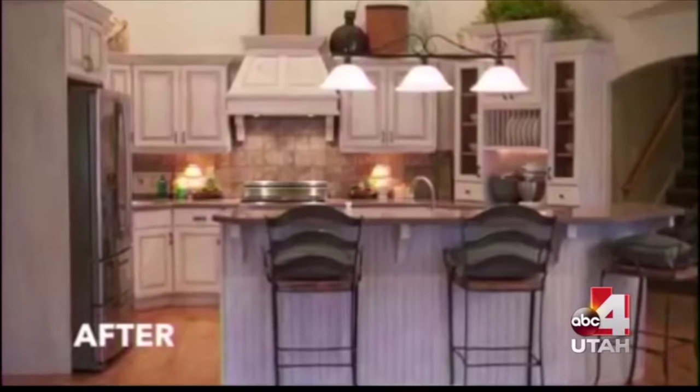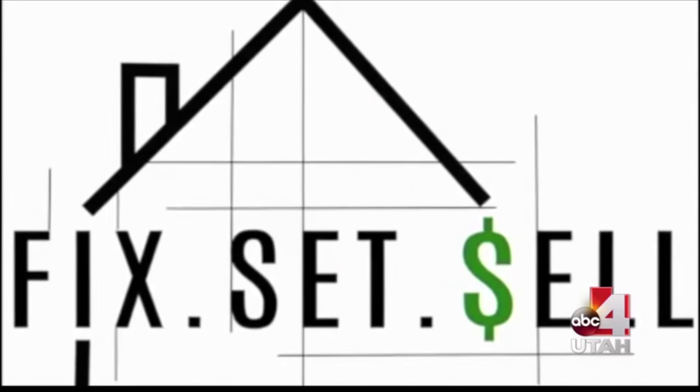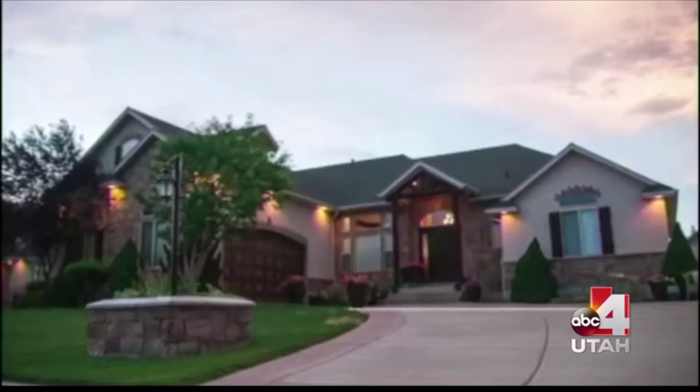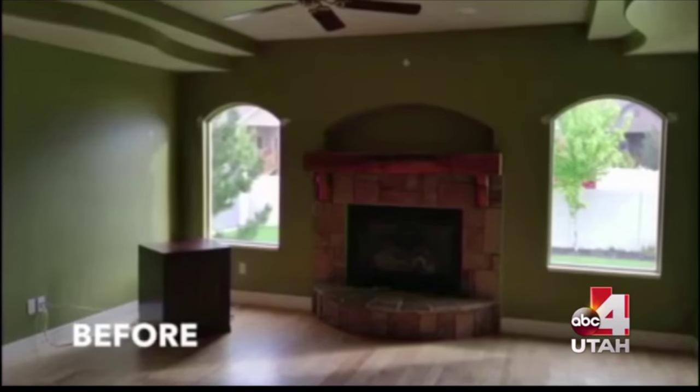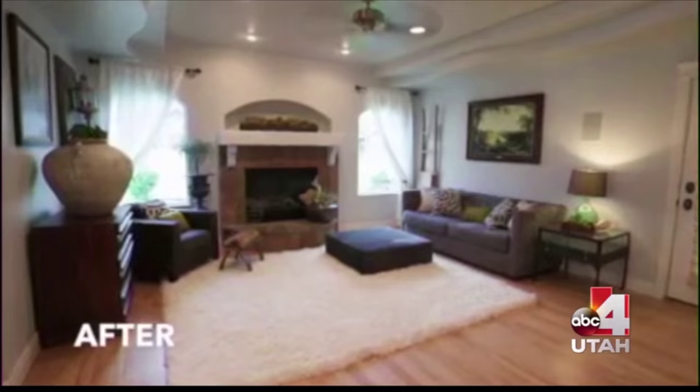What did you learn on HGTV that you now apply every day? I was a semi-finalist on Design Star, and this was actually the concept I had for the show. Had I won and been able to finish through, I would have put this show together. What I have learned is there are all kinds of things you can do to fix up a space very inexpensively - it's all about being creative and thinking outside the box.